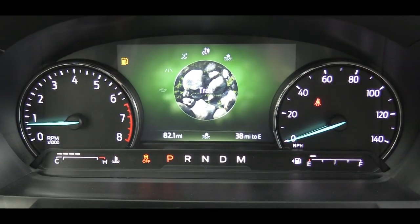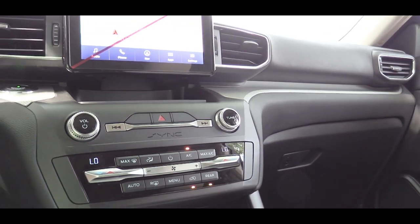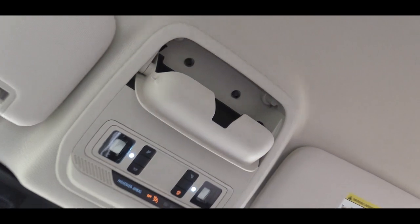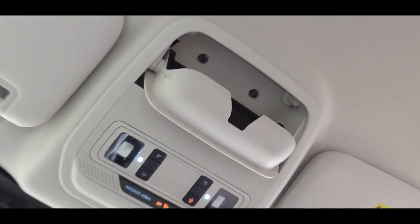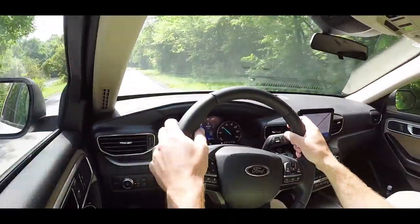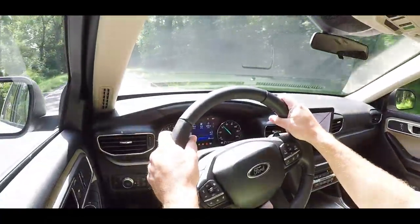For overall interior quality: the Platinum comes with a twin-panel moonroof and illuminated front scuff plates. The overhead sunglass holder is standard across all trims and opens incredibly fast — maybe the fastest I've ever experienced. A universal garage door opener comes standard with the Limited and up. Wireless phone charging is optional, and ambient lighting comes on all trims except the XLT.